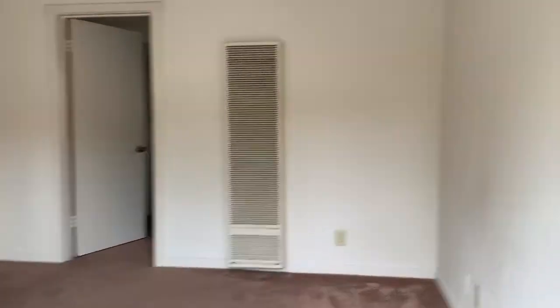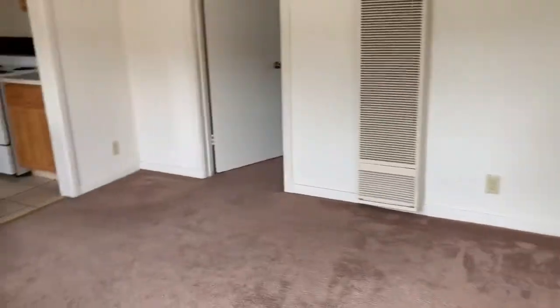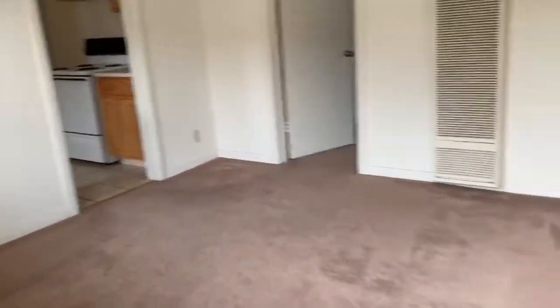Welcome here to 1135 Fifth Street, unit number five. We have a lovely two bedroom home here.